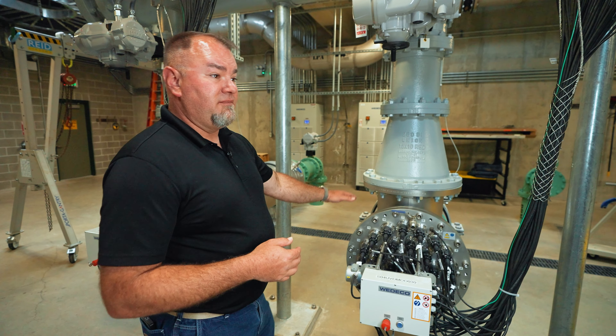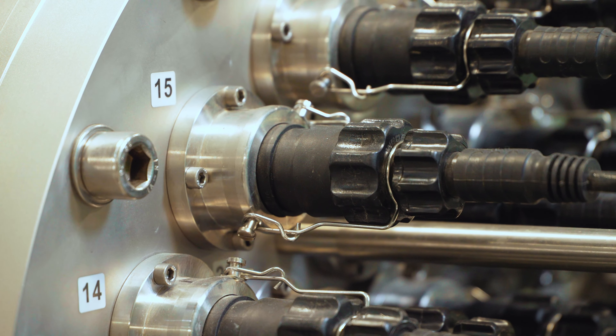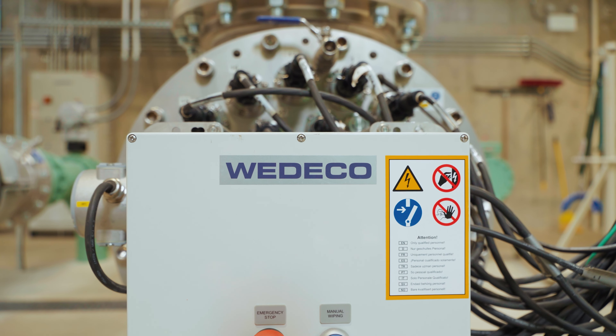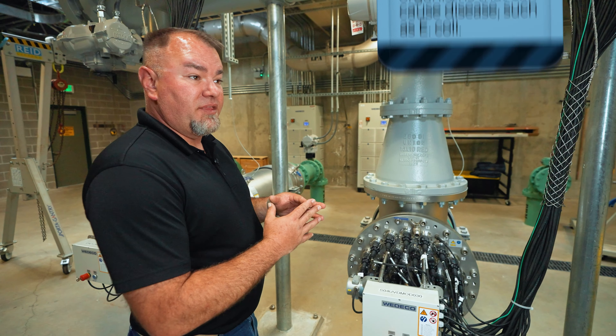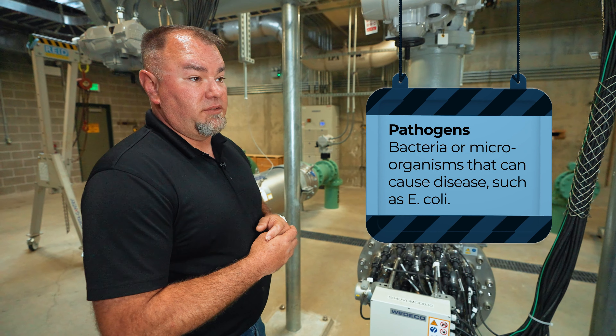This machine is disinfecting the wastewater as it is pumped out of the system. We're using ultraviolet light to disinfect any pathogens which may still be in this wastewater as it's leaving the facility to the drain field.